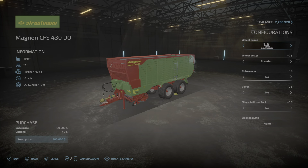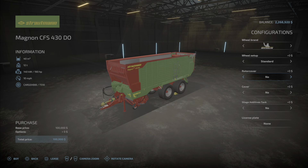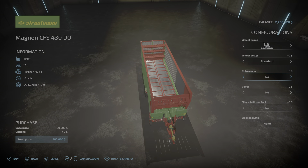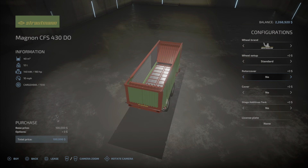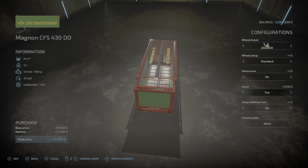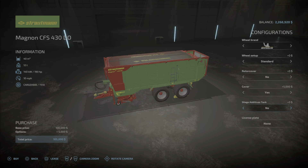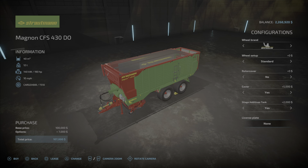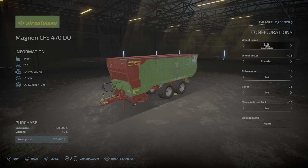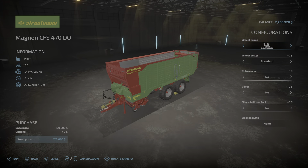For configurations we have wheel brands: Michelin, BKT, Vredestein, and back to Michelin. Wheel setup: standard or wide tires. Rotor cover: no and yes — you can see that little bit right there is the rotor cover. Silage additive tanks can be added, and you can have a license plate. The rest of the wagons have all the same configurations as the first one.